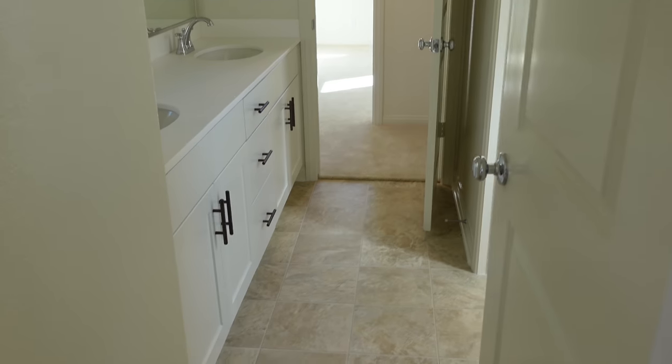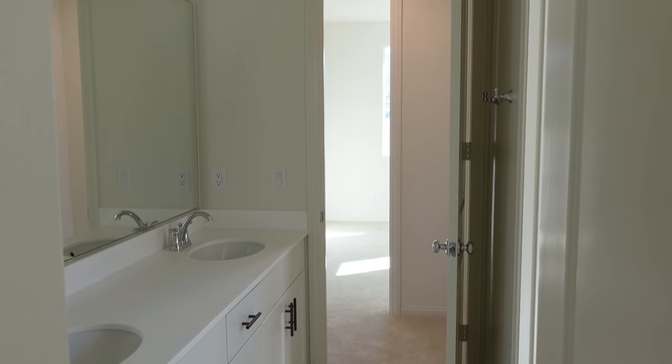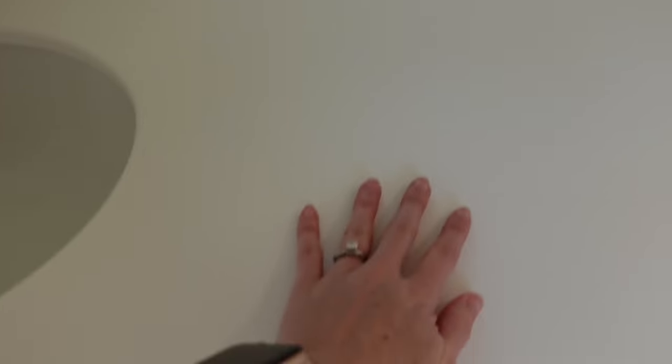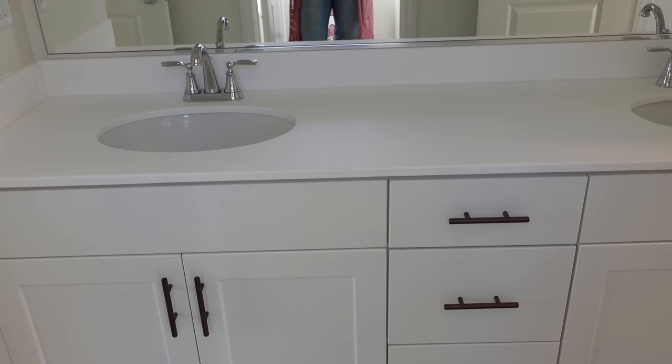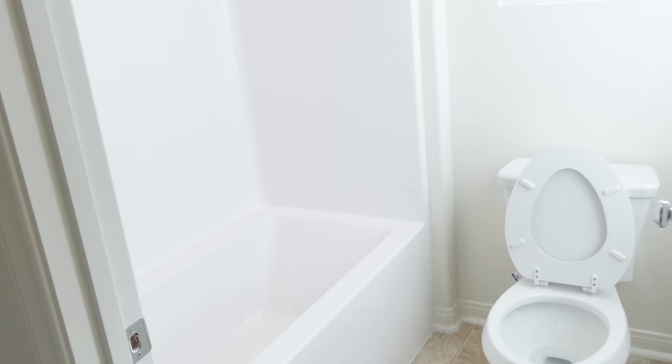And then her bedroom leads to the bathroom, which is really cool — we have like a Jack and Jill bathroom right here. These are the sinks; there's two of them. They said that these stain easily, so I'm kind of nervous about that with the kids, but we will just see how it goes. Then when you flip around, there is the toilet and the bathtub, and then a window which we need to get covered immediately.